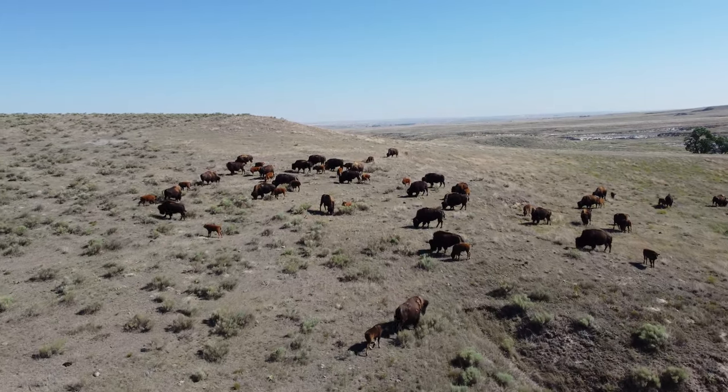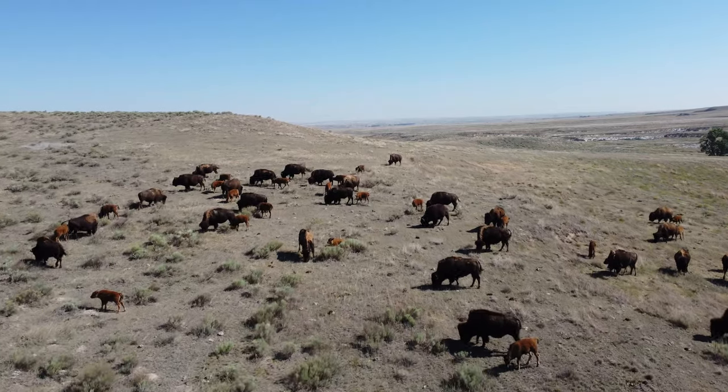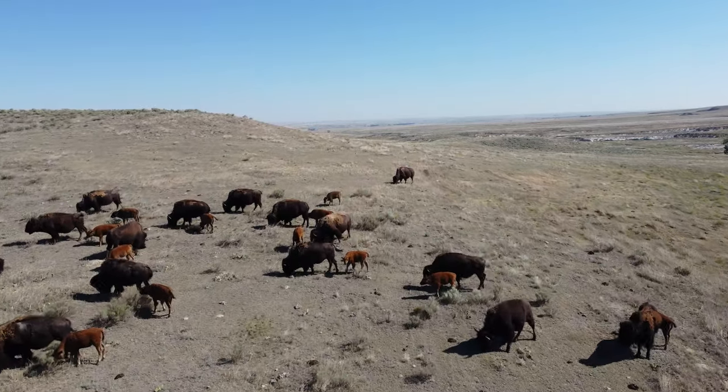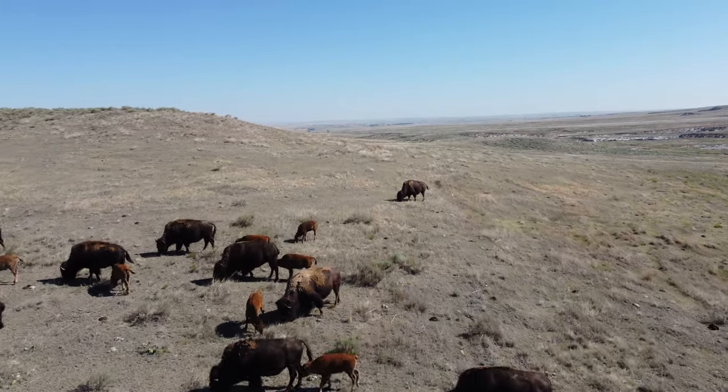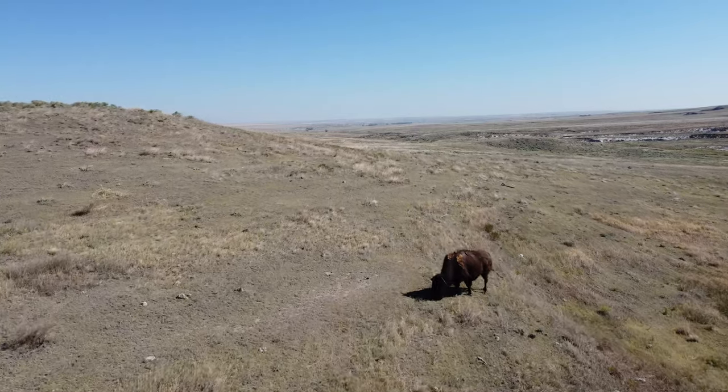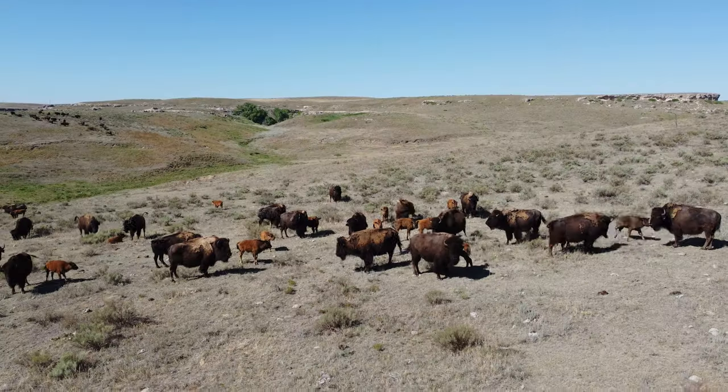They named him Stormy, and he ended up coming into their house. He was just a great big pet. When he was about 15 years old, they gave him to a petting zoo — he'd learned how to open so many gates they couldn't have him at the ranch anymore.